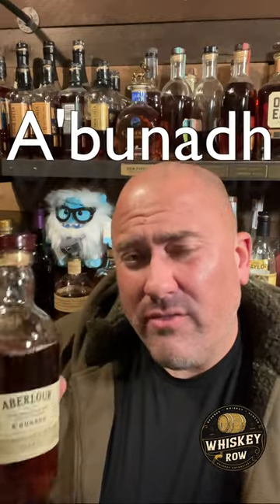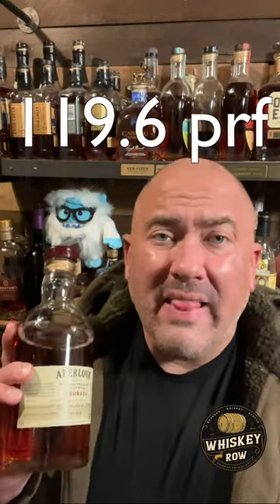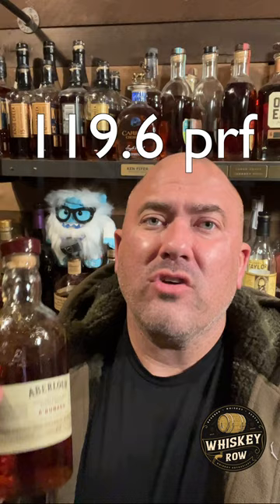This thing coming in at a 100, just shy of 120 proof. One of the things I love in scotch is when I get a cask strength, full strength, high proof version of a good scotch, and this is definitely one of those.